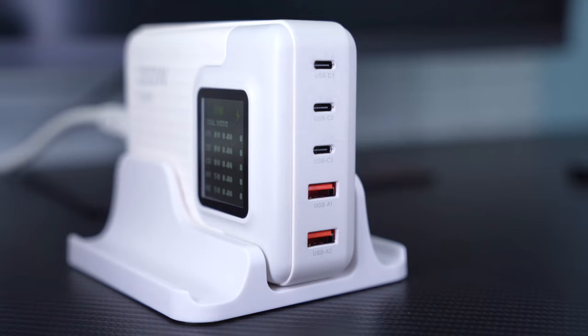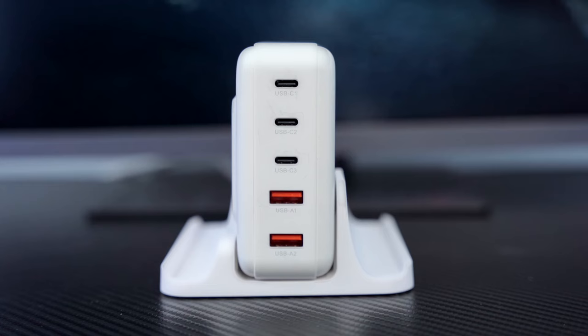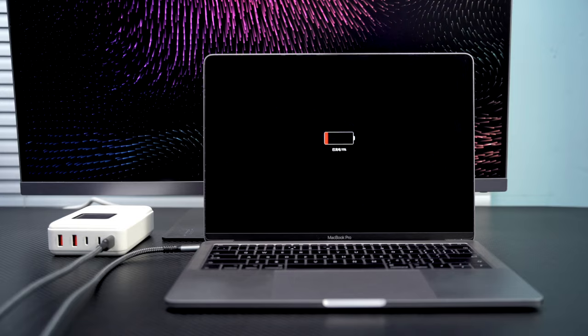Dual Type-C ports can reach 100W power. All 5 ports simultaneously also support 100W fast charging — fast charging for computers, iPads, and cell phones.